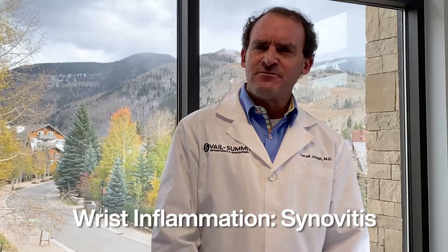It's basically synovitis. What synovitis means is inflammation of the synovium, and synovium is basically the lining of all joints.